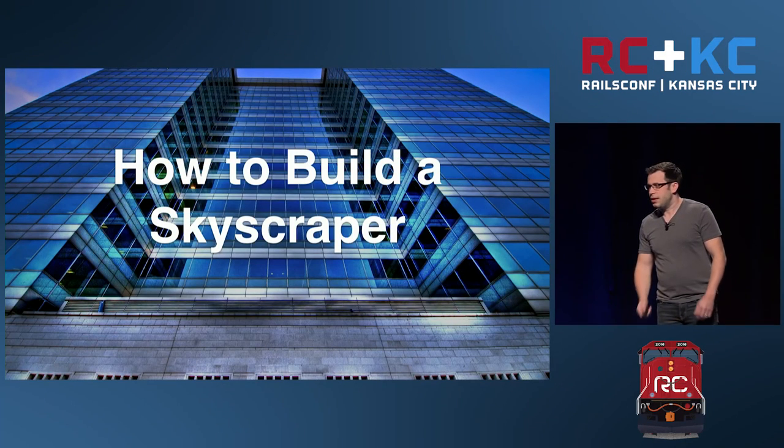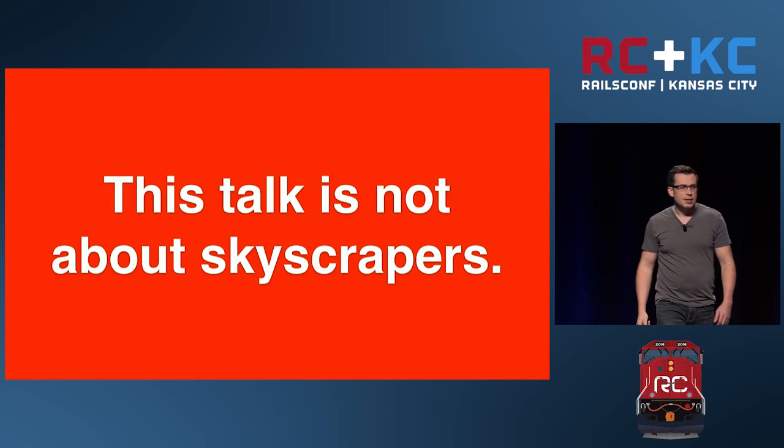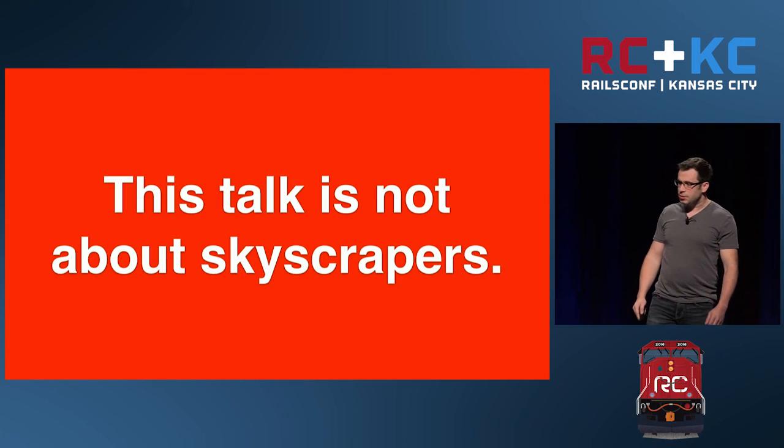I don't have any time to waste, so let's go ahead and get started. First off, a disclaimer: this talk is not about skyscrapers.